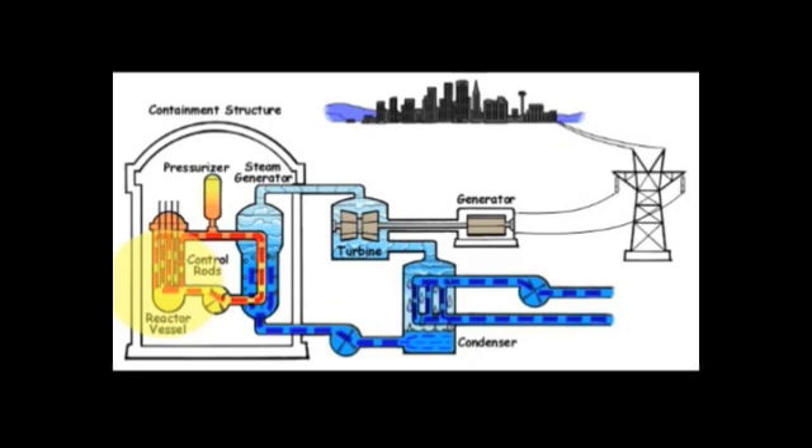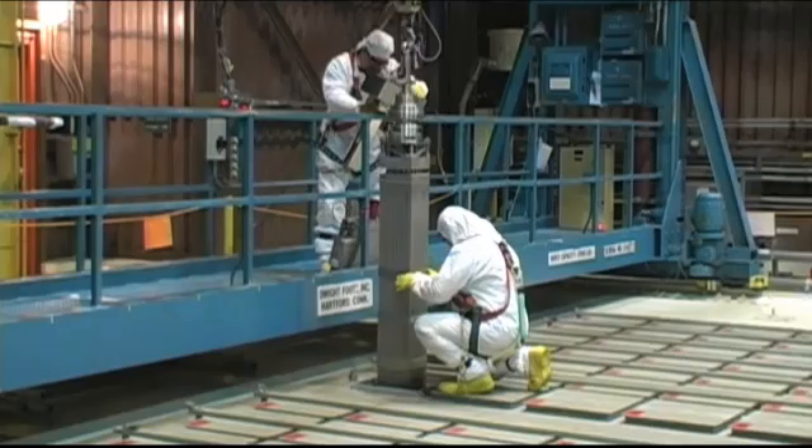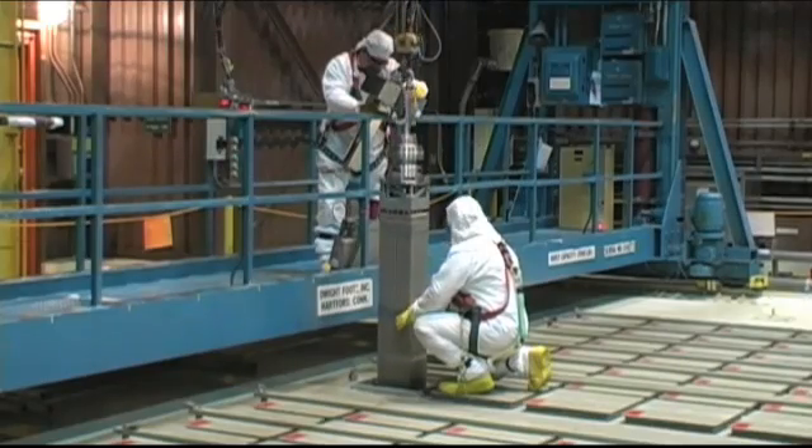After 3 to 5 years of producing heat inside the reactor to create steam, turn a turbine and then generate electricity, the fuel assemblies are replaced with fresh assemblies, like the ones being temporarily stored here.